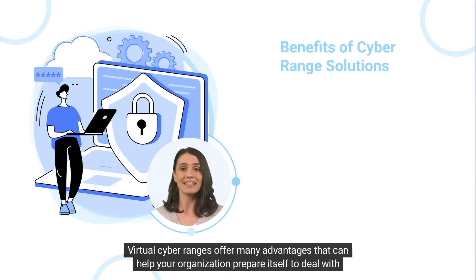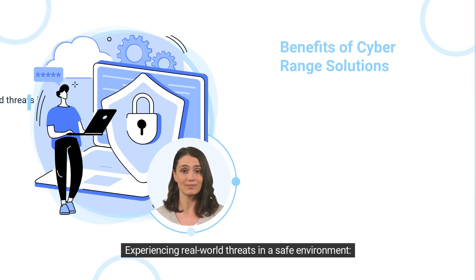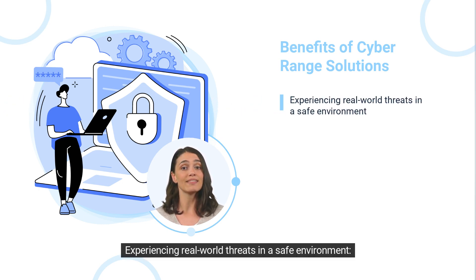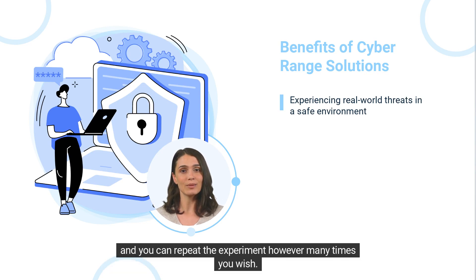Virtual cyber ranges offer many advantages that can help your organization prepare itself to deal with potential threats. These advantages include experiencing real-world threats in a safe environment. These experiments are controlled — you can determine the parameters your employees and customers will experience, and you can repeat the experiment however many times you wish.